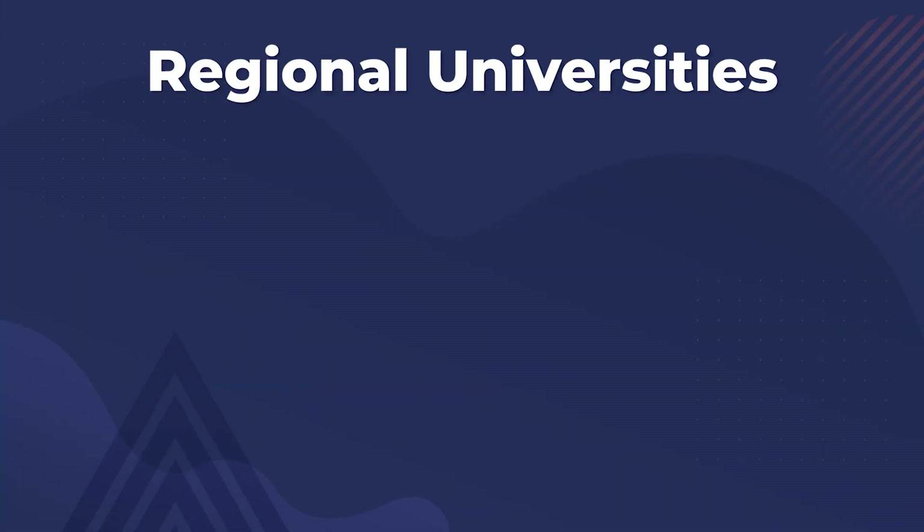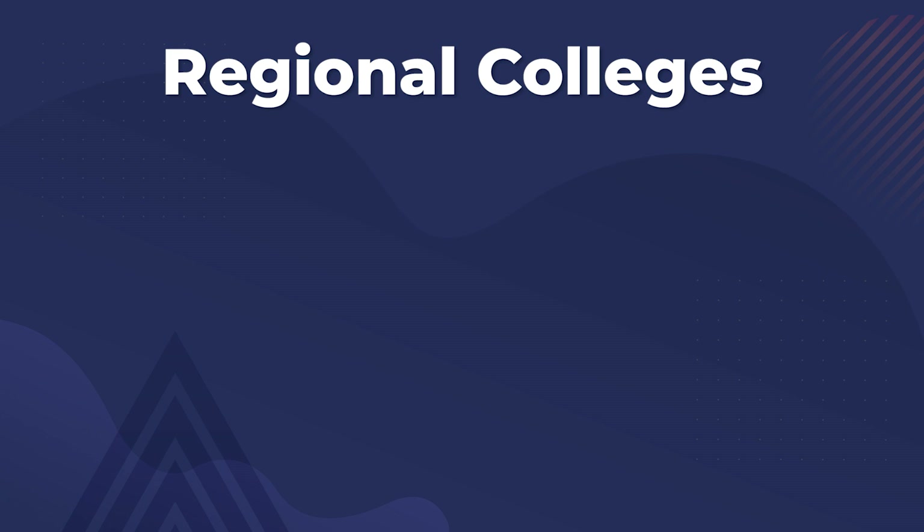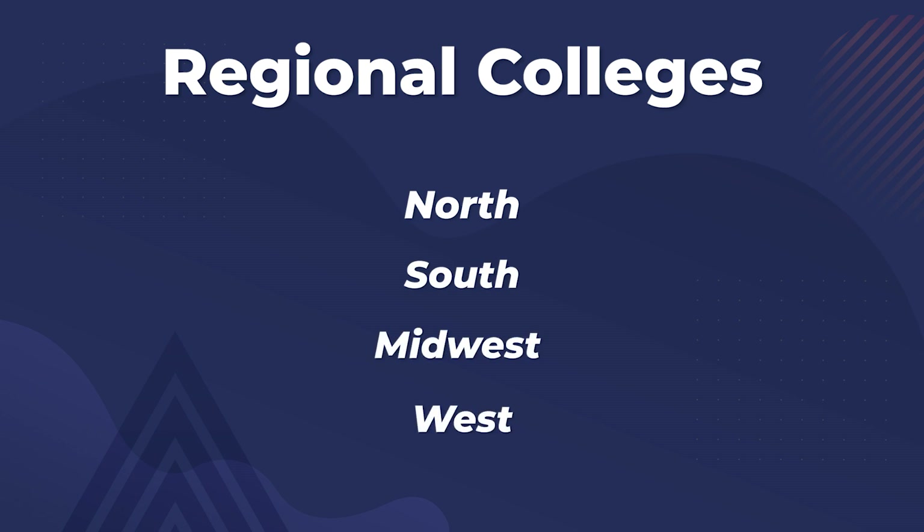The next four categories are regional universities, grouped by North, South, Midwest, or West in the United States. These schools offer undergrad and graduate degrees but typically not doctoral programs. The final four categories are regional colleges — similar geographical groupings — but these colleges focus on undergrad education where less than 50% of their degrees are in liberal arts disciplines.